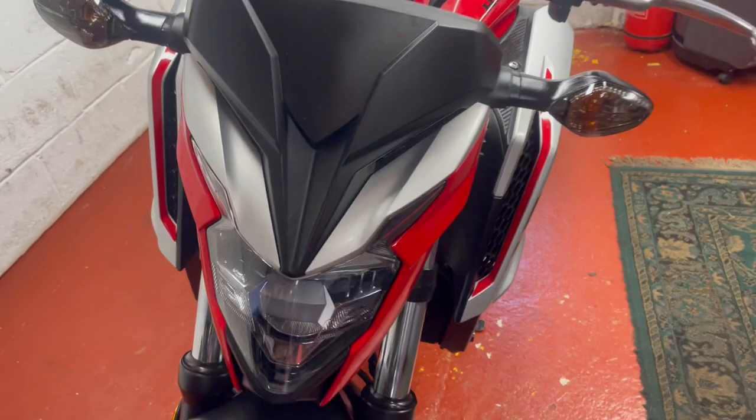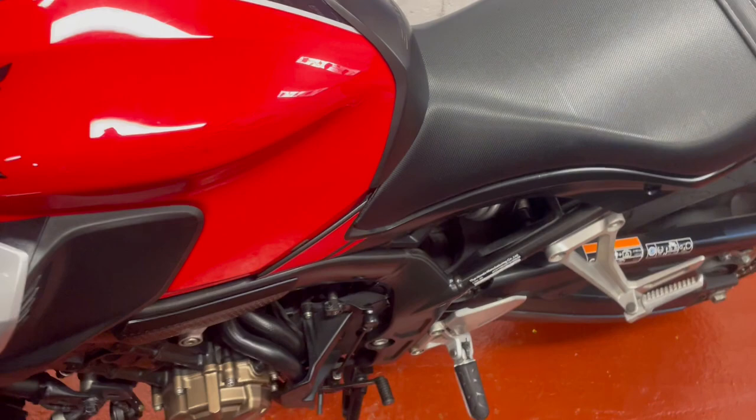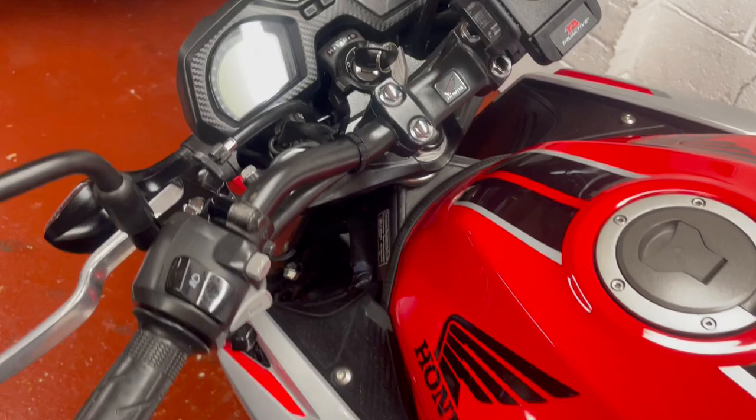Good fun little bike. There's one little stone chip on the tank there that's been touched in, just at the edge of the tank — you can see it's slightly darker there. No dent, just a chip. The previous owner dropped an aerosol off his shelf in the garage. But apart from that, there's not a mark on it.